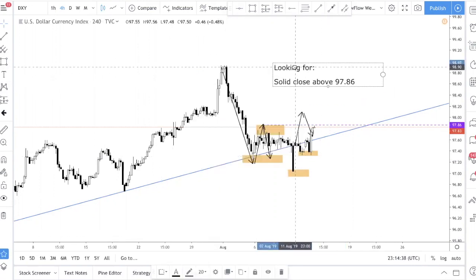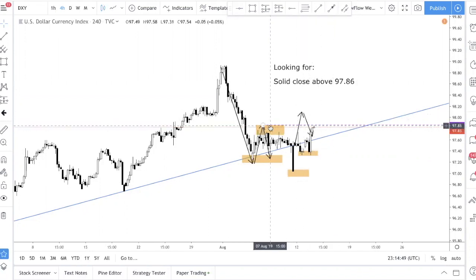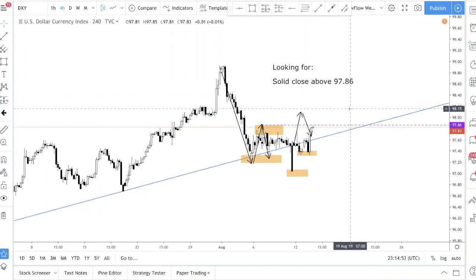Because today is Wednesday, and Wednesday has the tendency to do a lot of fakeouts, what we're looking at is not just an H4 close above this level, but we want a day close. In our next few videos we'll probably talk about the concept of a day close and why a day close is more powerful than an H4 close. Basically, the reason is because an H4 just represents one trading session.